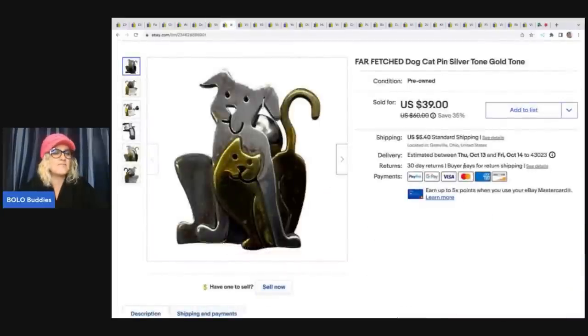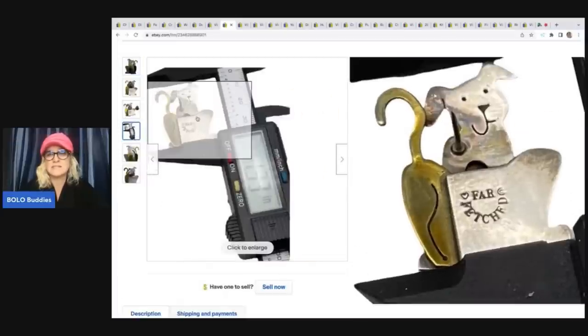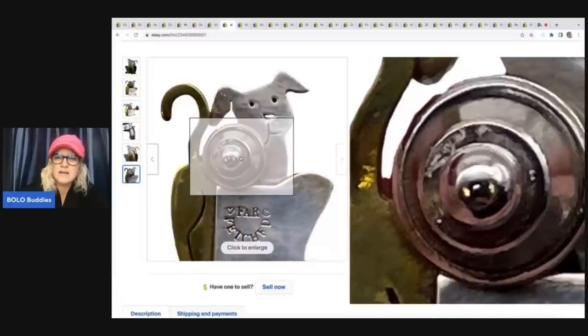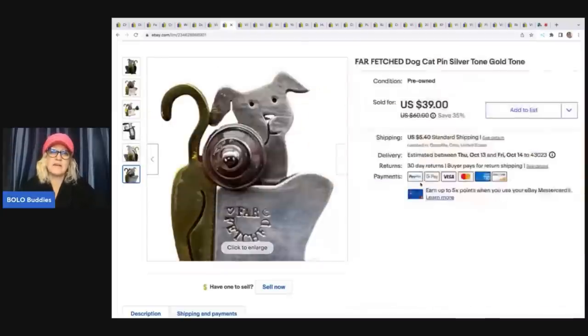The next item is this Farfetch'd dog pin brooch. Some of these were marked Sterling, but there was no marking on this one saying that, so I did not list it as Sterling. The brand is Farfetch'd. I wasn't going to put Sterling if I didn't know for sure. It ended up selling for $24 plus shipping. I got it at a garage sale for $2, and the comps weren't too bad for it.